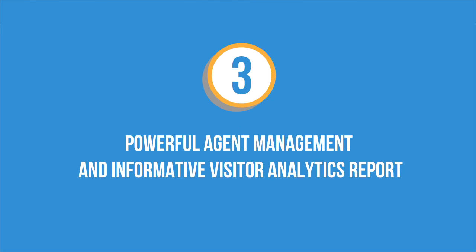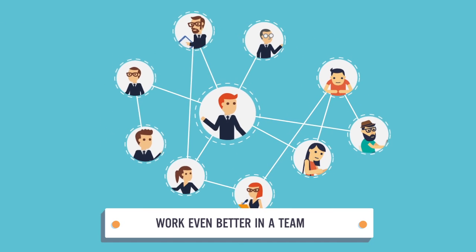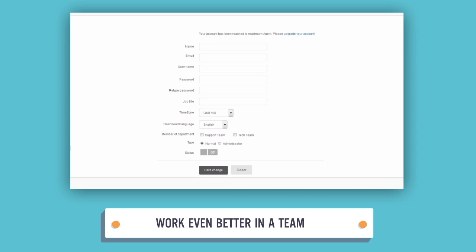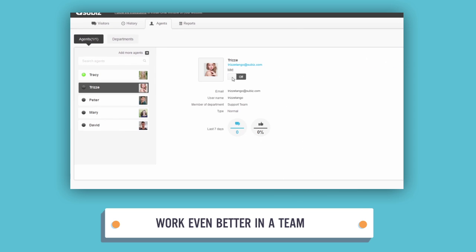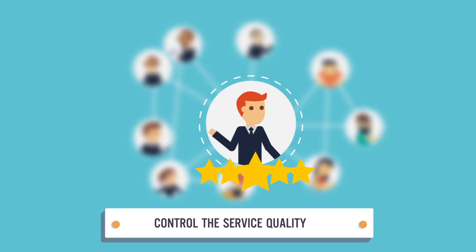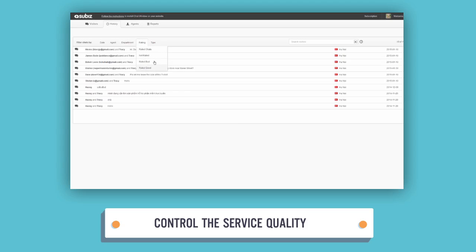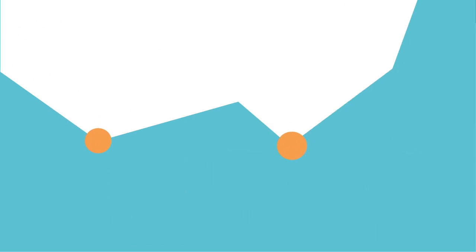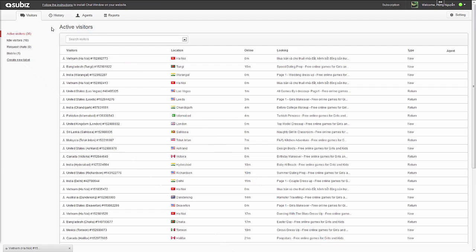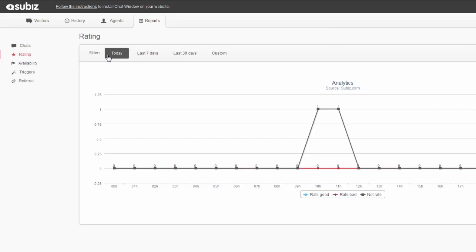Number three: Powerful Agent Management and Informative Visitor Analytics Report. We all know you're not working alone — SuBiz helps you work even better in a team. You can add or remove agents and put them in the right department to ensure the best support service quality. You can easily discover your customer service superstars by choosing the agent's name, filtering the time supported, and reviewing chat history. SuBiz has great integration with Google Analytics to provide necessary information to measure response time, service rotation, time of availability, and number of successful triggers.